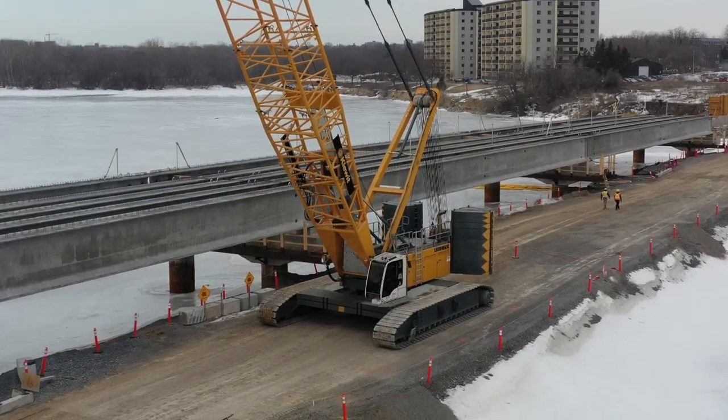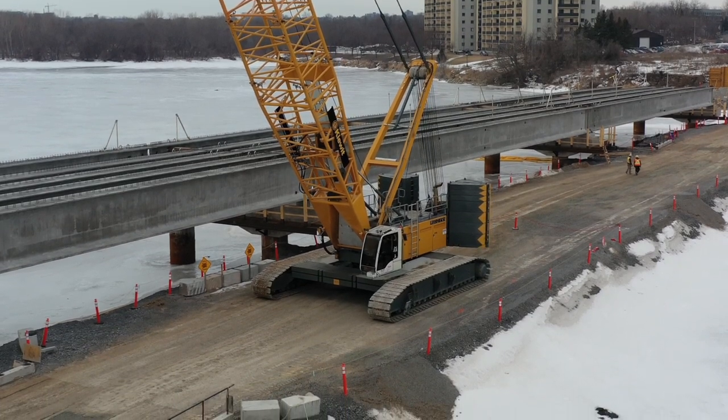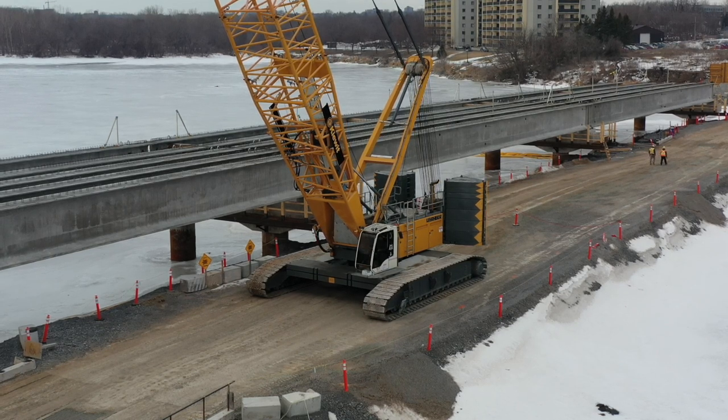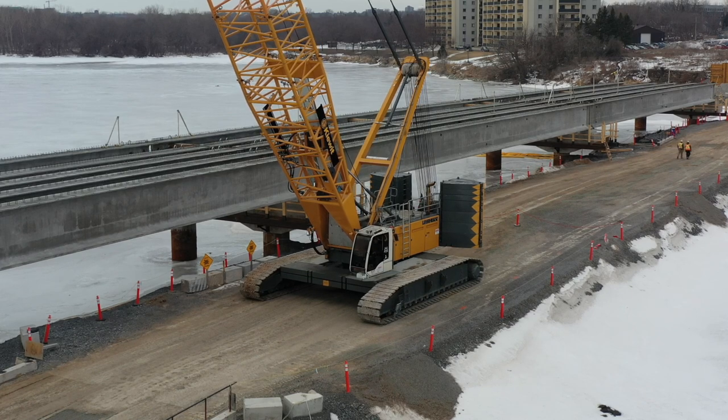Recently, when outer girders were involved, there's substantial movement of the cranes, which is undertaken very deliberately. Safety is paramount, and whenever equipment moves, whatever its nature, ground guides keep careful watch.